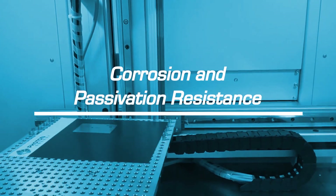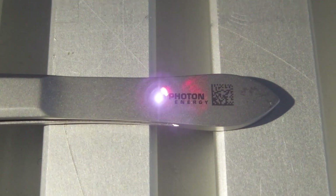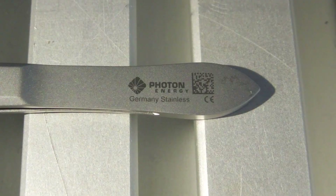When it comes to marking stainless steel by laser, conventional lasers generate a mark which is not corrosion proof. Especially in the medical field this can be an issue, and consequently the laser marked area has to be passivated after the laser marking process.